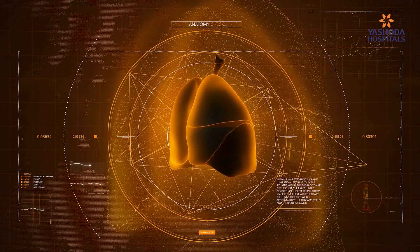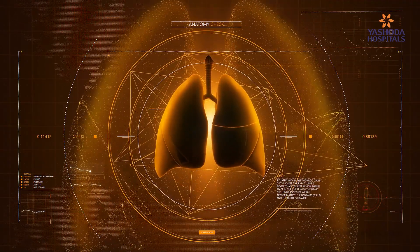Once an appropriate donor is identified — meaning the donor is matched by blood group, height, and lung dimensions — the patient is taken up for surgery.